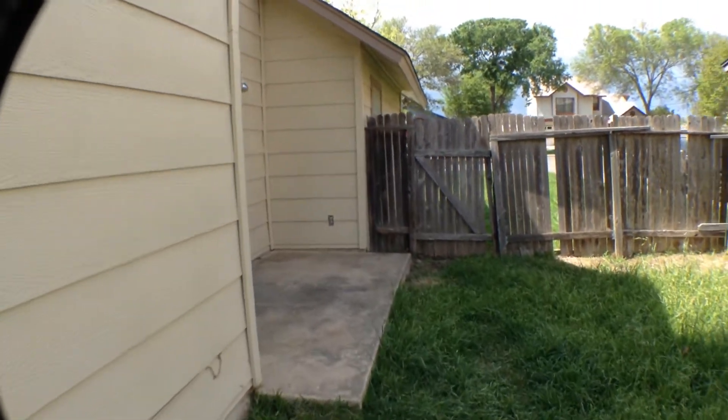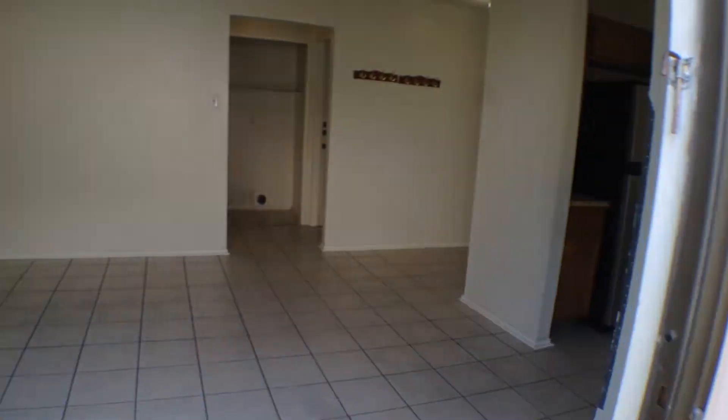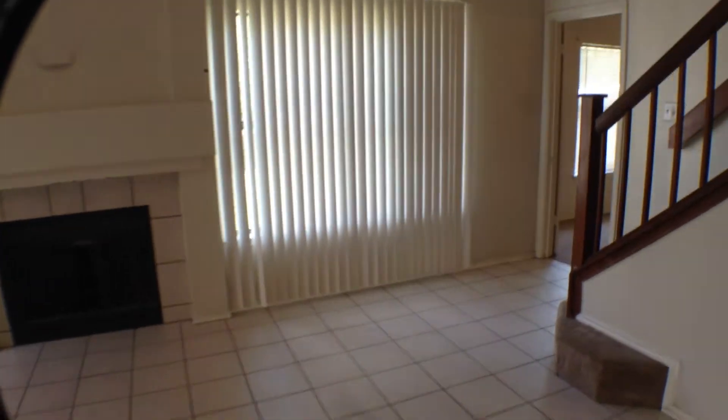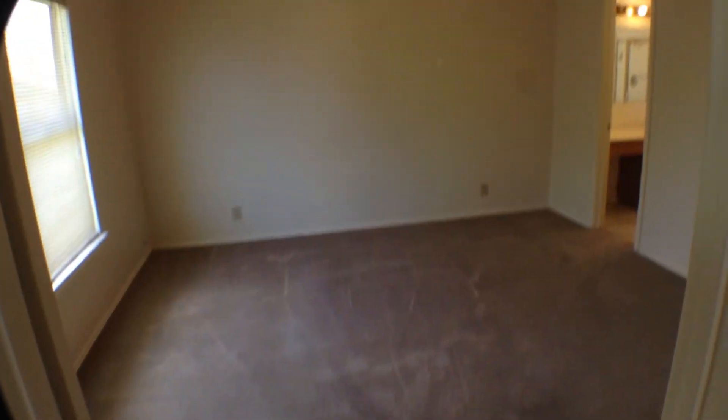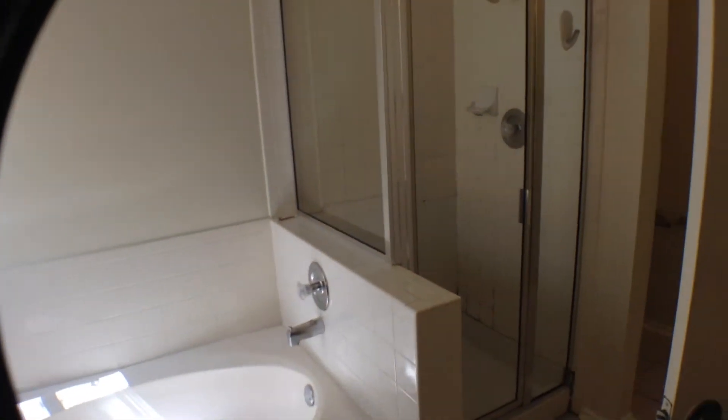Now let's go back inside and look at the master bedroom. It does have a nice large master bedroom with carpeting, ceiling fan with light fixture. Ceramic tile flooring in the master bath, vanity, mirror with light fixture, nice big garden tub, separate glass shower. Then behind the shower there is the toilet area. It also has a nice big walk-in closet.